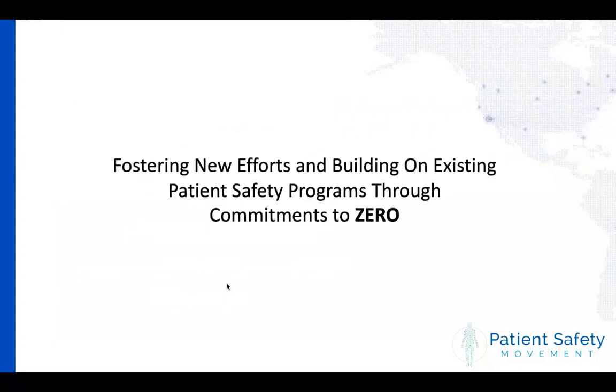About the Patient Safety Movement: for those joining our webinar for the first time, the Patient Safety Movement has a very bold goal of zero preventable deaths in hospitals. We believe we can't settle for anything less than zero, because one preventable patient death is one too many — could be you, could be me, could be a little one. So we really have to focus on zero. We foster new efforts by building on existing patient safety programs through commitments to zero. We are not a membership-based organization — we're commitment-based — so we're looking for people and organizations to take action.